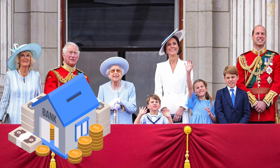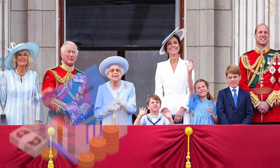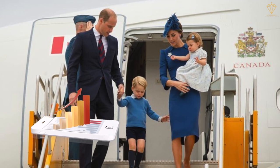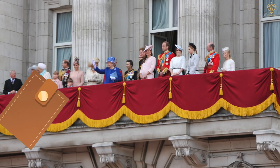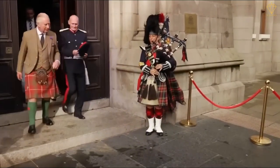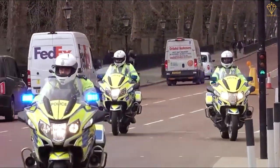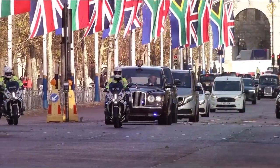The Sovereign Grant is the annual allowance provided to support the official duties of the monarch and the royal household. It is generated from the revenue of the Crown Estate, a vast portfolio of properties and assets owned by the monarch. Despite the substantial cost, ensuring the safety and security of the royal family is considered paramount. Their public appearances, engagements, and travel plans are meticulously planned and executed to minimize any potential risks, allowing them to carry out their official duties and represent the United Kingdom both domestically and internationally.